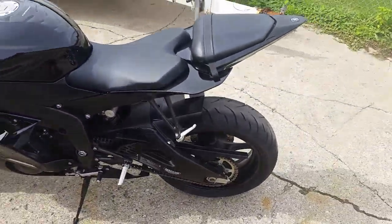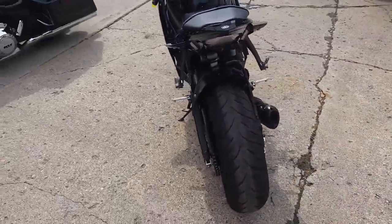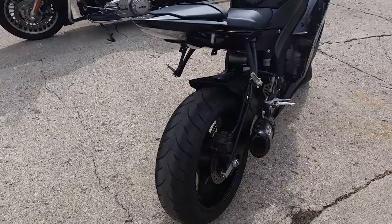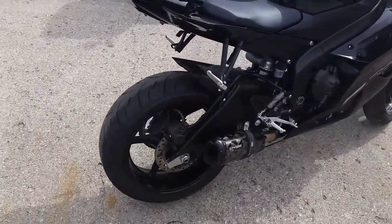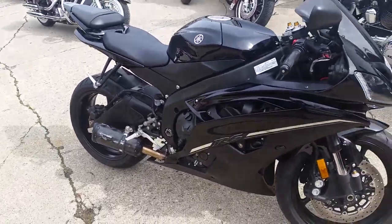This Raven R6 is better than new. It has a fender eliminator kit, LED rear turn signals, LED front flush mount turn signals, CRG levers, tinted windscreen, two brothers black edition carbon fiber exhaust, and more.